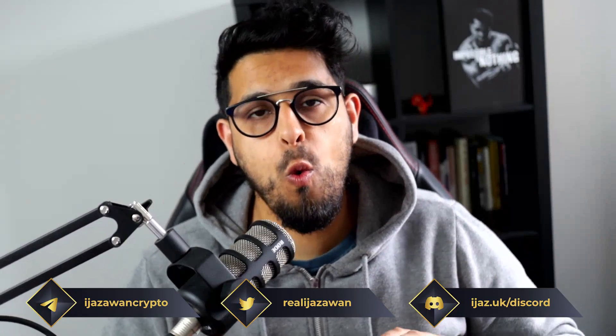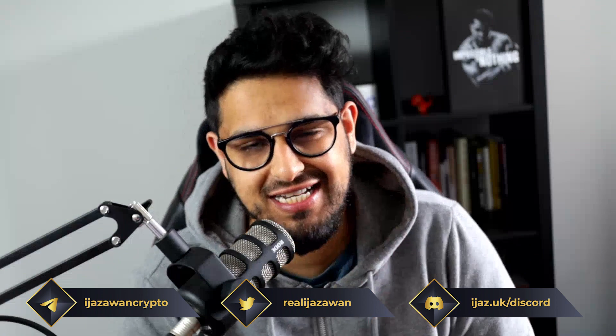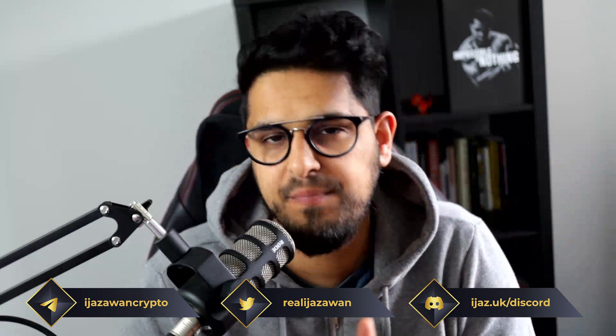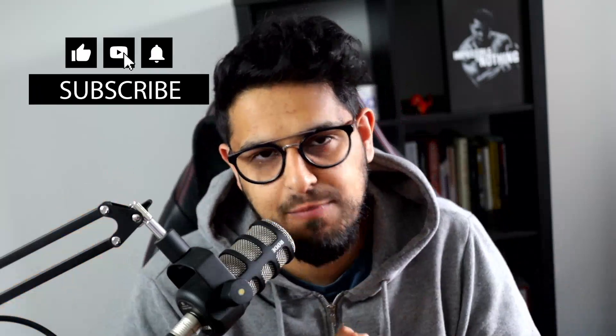Bitcoin is up 0.7% on a Saturday, and I'm going to update you on this big move that is setting up right now. Could this be the Bitcoin pump that takes us up to $26,000, or could we get rejected and be looking at revisiting previous lows? This is a critical moment right now in the Bitcoin chart.